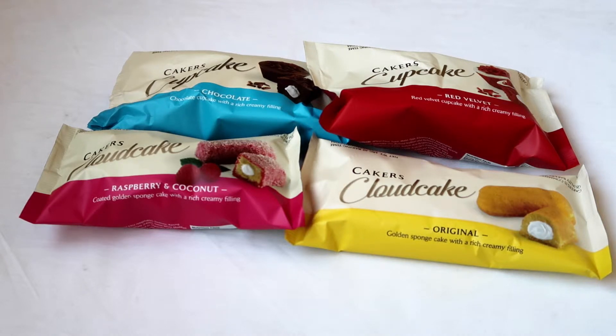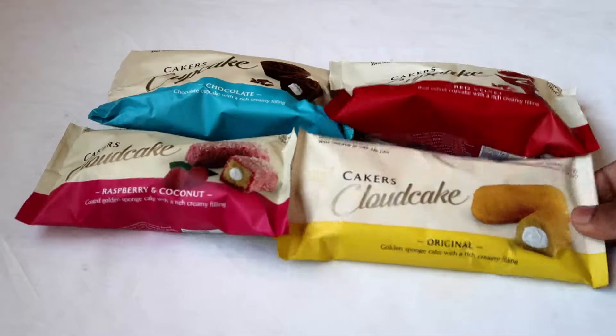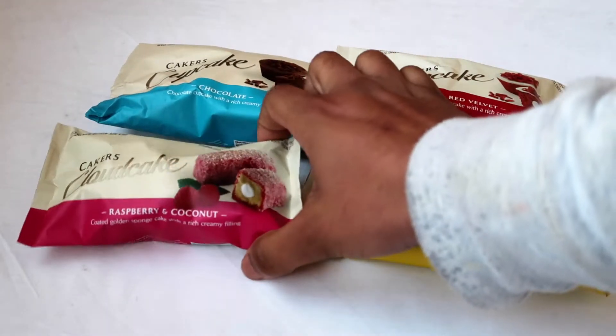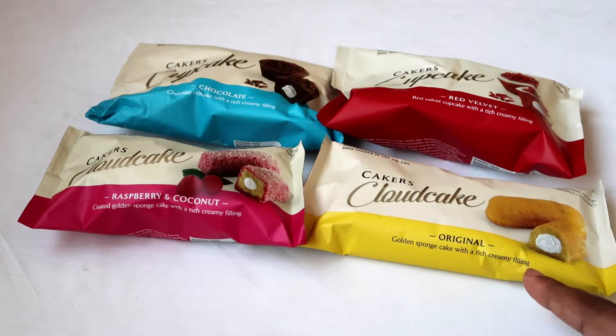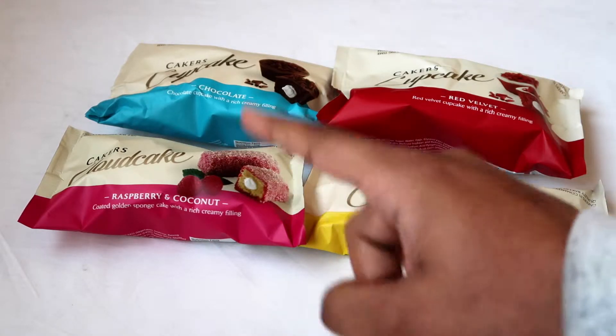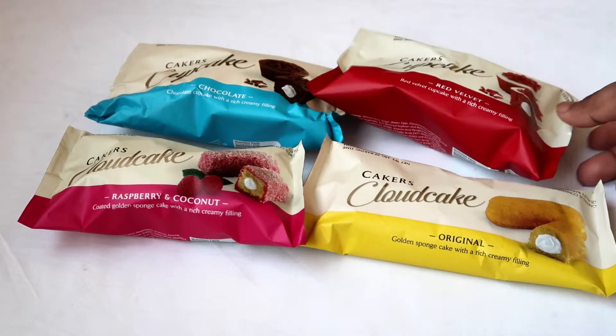Hey guys, Snack and World here, and today I'm gonna try some cupcakes. These are by the brand Cakers. I got four different flavors: the golden sponge cake with rich creamy fillings, which is the original, the raspberry and coconut flavor, the chocolate flavor, and the red velvet flavor.